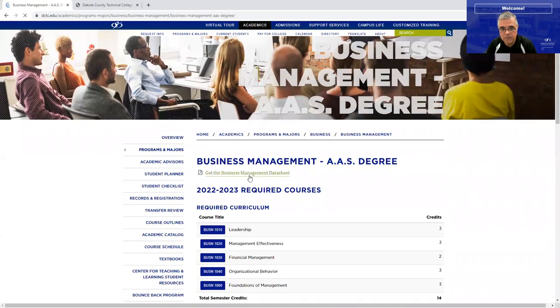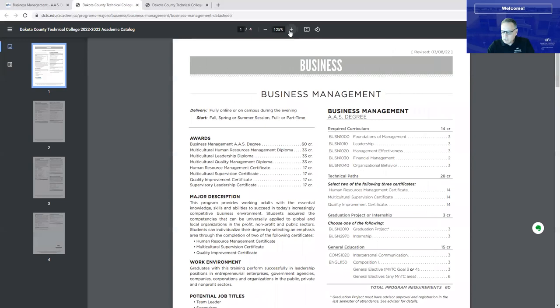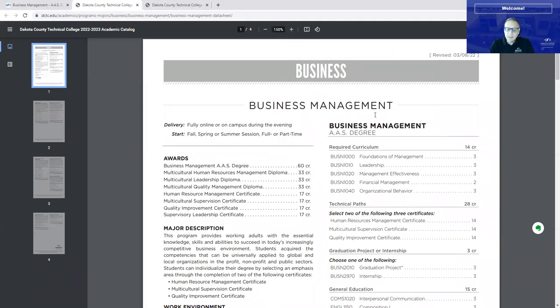Just to touch on the multicultural certificate and human resources — there's a great bond there. You've probably heard the term diversity, equity, and inclusion, and we've seen that expand to diversity, equity, inclusion, and belonging. That is really about building those relationships. In this certificate, yes, we have to treat everyone equally, but we need to treat everyone equally as individuals. We'll clear up that ambiguity in both our human resources and multicultural programs.